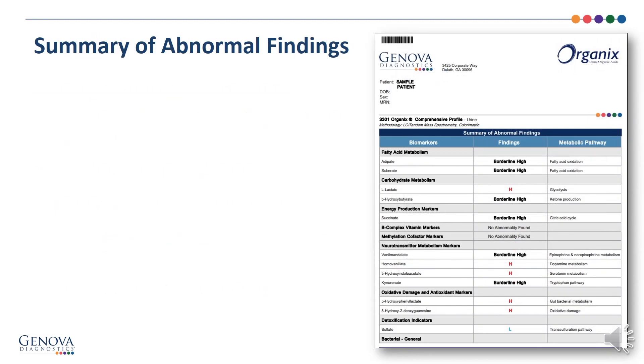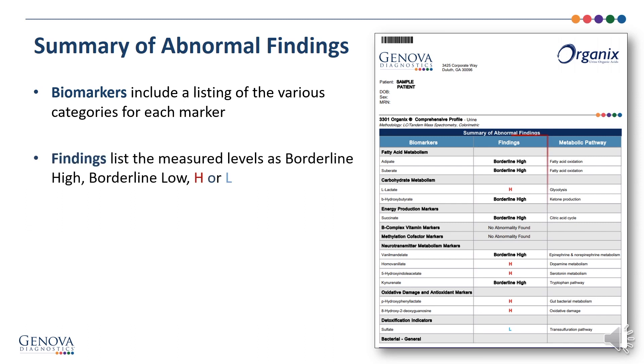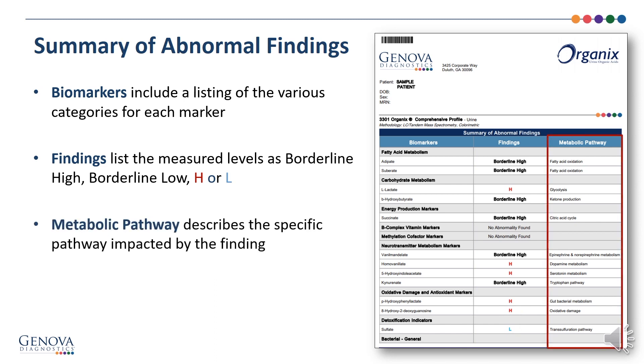Here's a summary of the abnormal findings front page. Biomarkers include a listing of various categories for each marker. Looking at the box on the left, you see fatty acid metabolism, carbohydrate metabolism — fatty acid, adipate, and suberate as an example. The findings list the measured levels: borderline high, borderline low, high, or low. The metabolic pathway describes the specific pathway impacted by the finding. Adipate and suberate are fatty acid metabolism biomarkers, here both borderline high, and the metabolic pathway they're involved in is fatty acid oxidation.